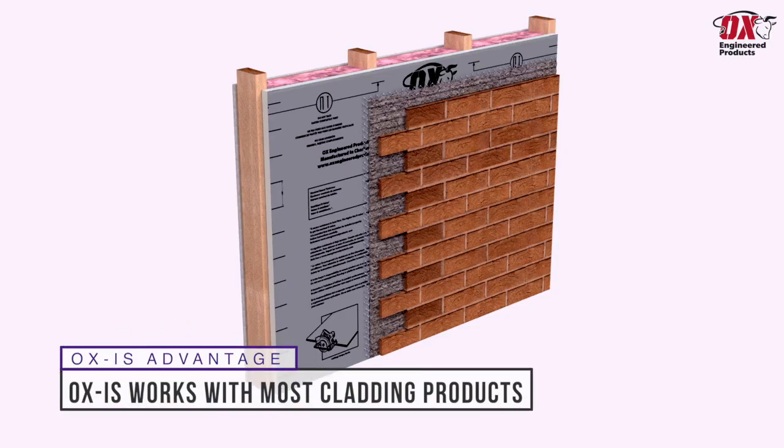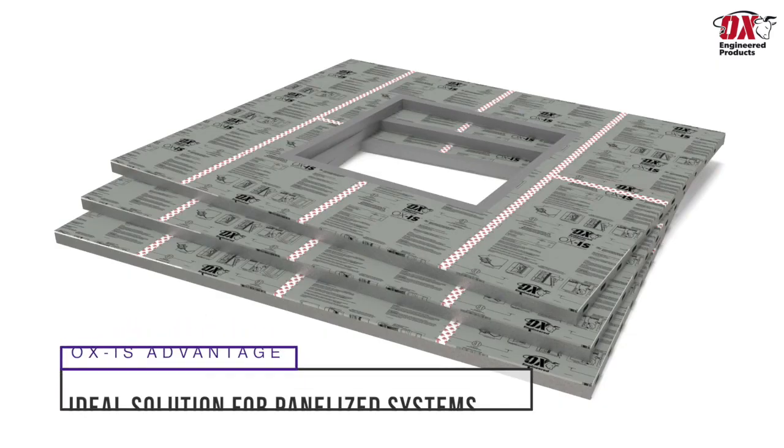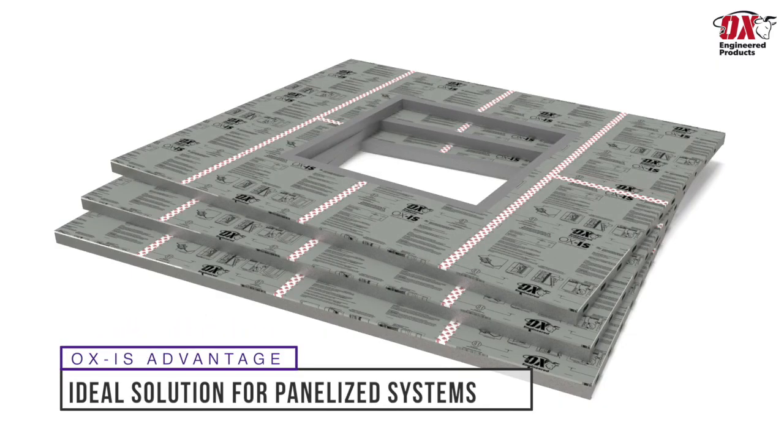Ox IS works with most cladding products including stone, stucco, and fiber cement. Ox IS is also an ideal solution for the growing pre-built wall panelized industry over OSB and house wrap.